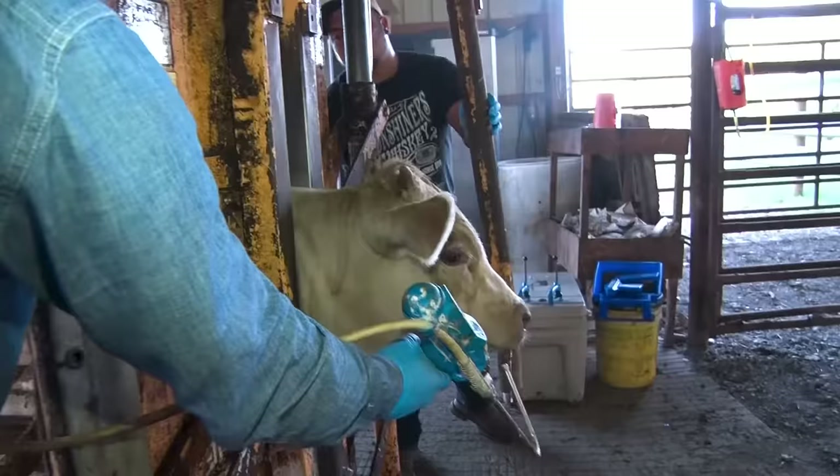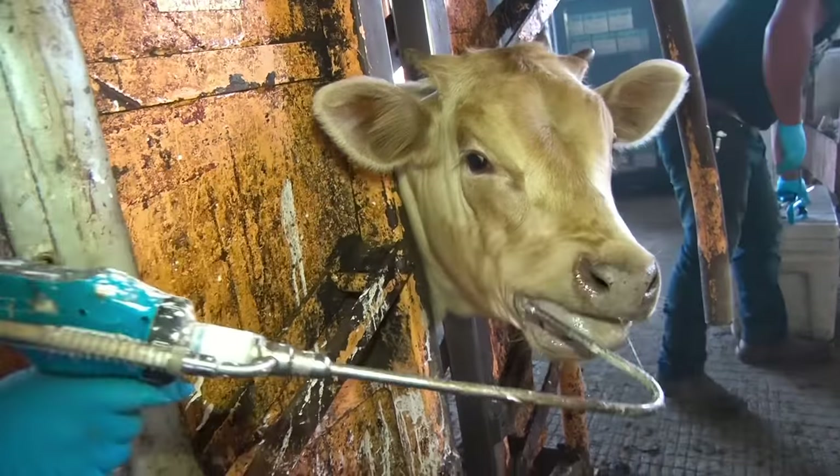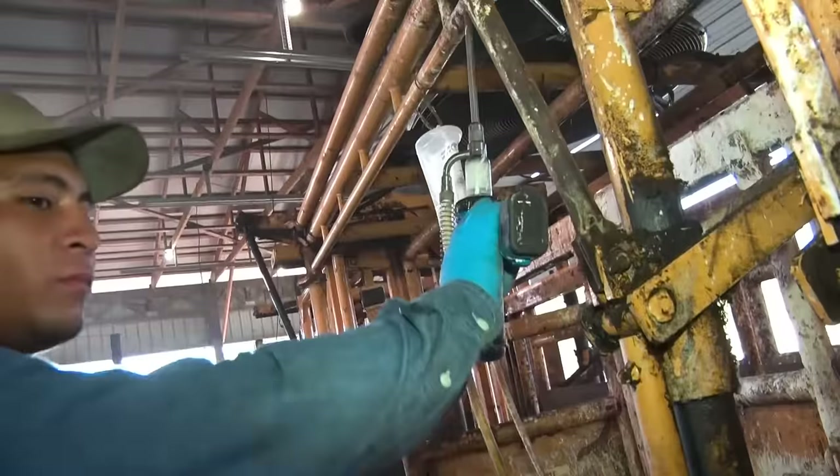We started using the Tupari drenching gun maybe two years ago. The gun has helped us a lot as far as wasted product — it's super efficient. The gun has been very durable and it's been real user-friendly.